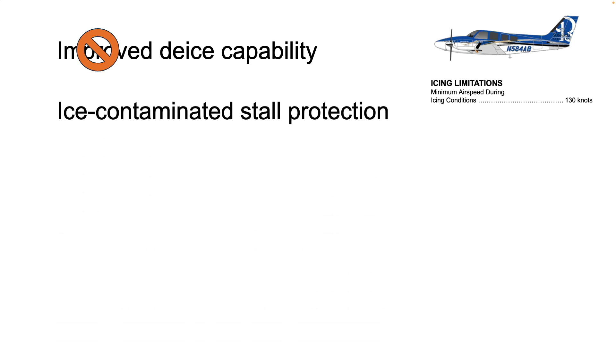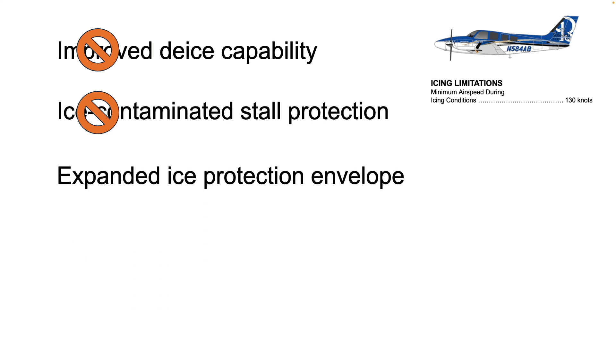It does not provide total protection from ice-contaminated stalls. Any ice contamination on the wings and tail can result in higher stall speeds and unpredictable aircraft control and handling, even in protected areas. Flying at the minimum icing conditions airspeed does not expand the airplane's ice protection envelope. Known ice certification remains valid only in moderate or lower rates of ice accumulation, is not valid in supercooled liquid droplet conditions, and requires all certificated ice protection equipment to be operational and in use when in icing conditions.